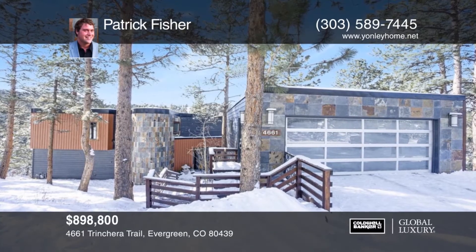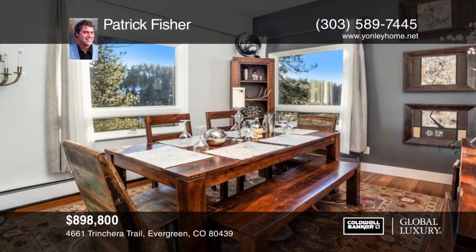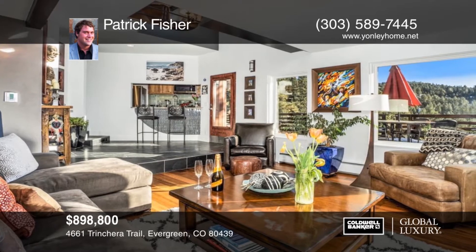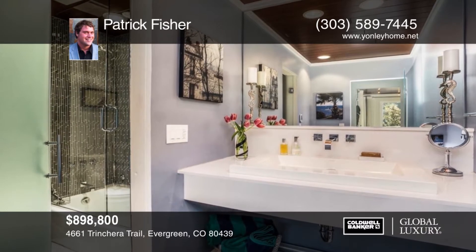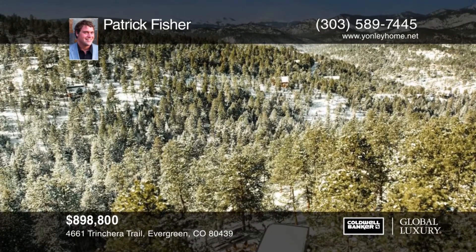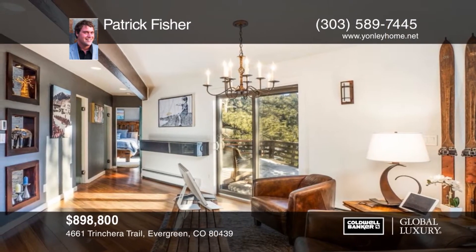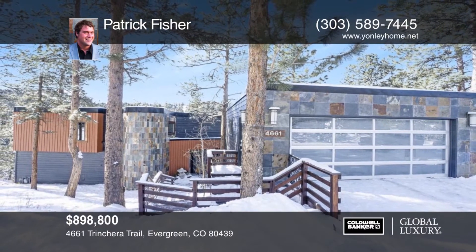Welcome to 4661 Trenchera, a true slice of heaven in the Colorado Rockies. You'll fall in love with the views, setting, and sunlight featured at this architecturally stunning Evergreen home. Bask in the sun and take in direct views of snow-capped Mount Evans on the 3,055 square foot Trex deck surrounding the home. Imagine sipping wine around the custom-built outdoor gas log fireplace on a beautiful summer evening. Whether buying as your primary residence or as a second home, this property is like having your very own turnkey Colorado resort. Make it yours with a call to Patrick Fisher.